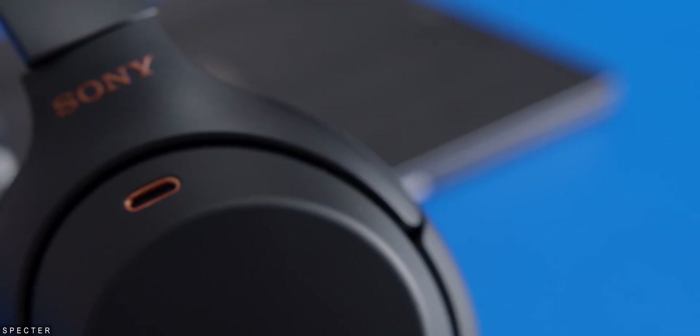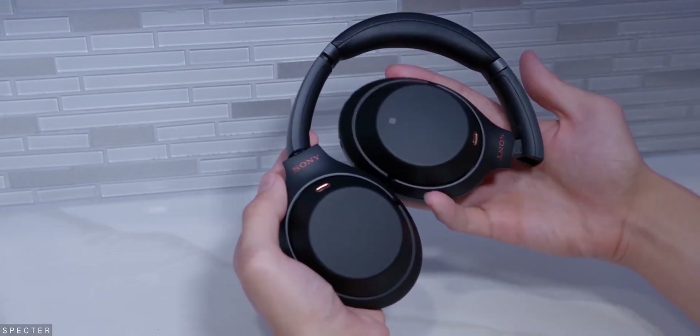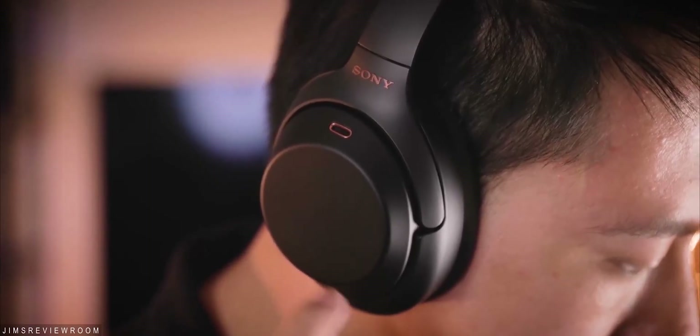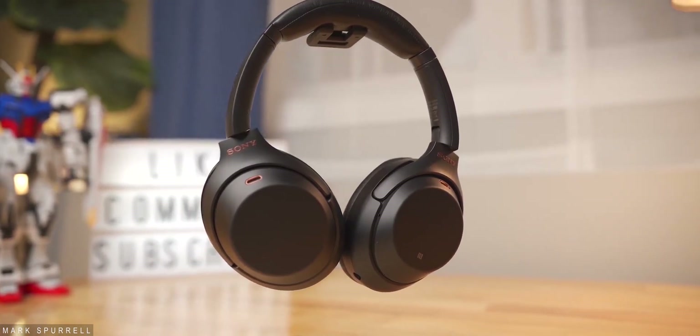Hey guys, welcome back. I'm Sahil and in today's video we'll have a look at Sony's XM4 headphones. The XM3s, which released back in 2018, still have the crown for the best noise cancelling headphones of all time, and since it's almost been two years since their release, Sony is prepping a brand new pair of noise cancelling headphones likely to be called the WH-1000XM4.